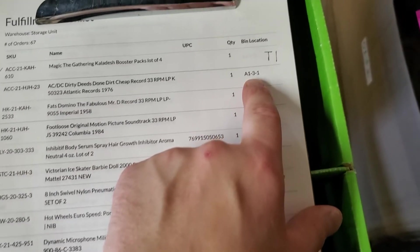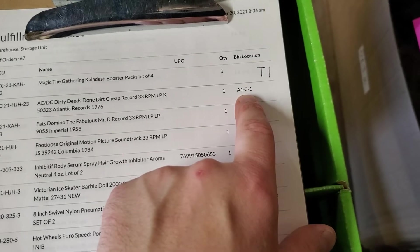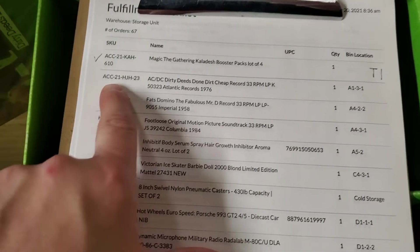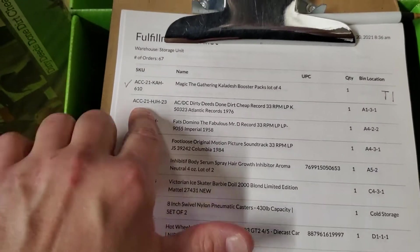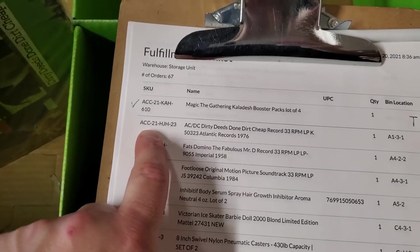I already pulled the first item, which was A131, and that was this item — ACC21HJH23. This particular SKU is from a consignment deal.